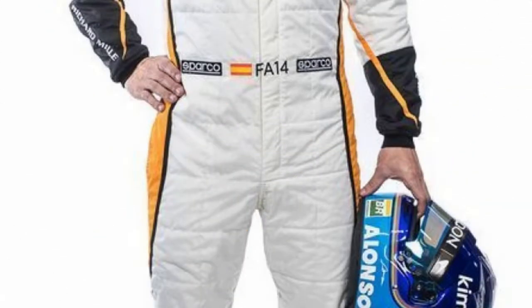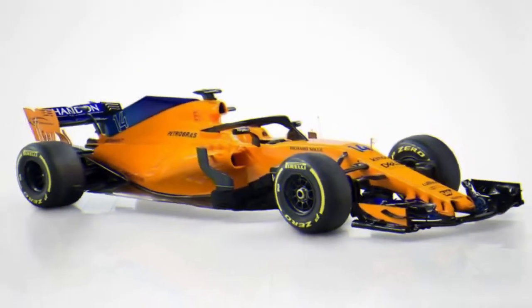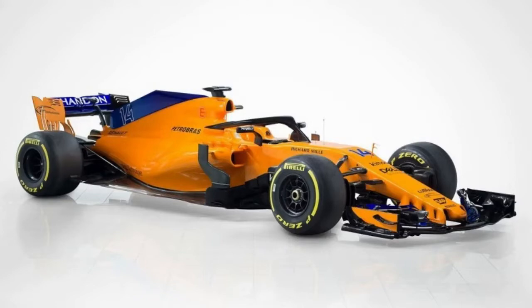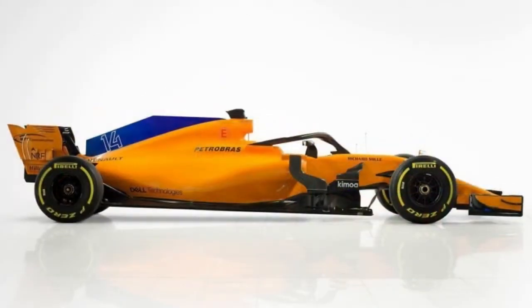With little change in the regulations beyond the introduction of the Halo, the MCL 33 evolves last year's MCL 32. Aside from the Halo, the major work involved adapting the engine compartment for the Renault power unit — the first time in McLaren's 52 years in F1 that the team has used a Renault engine.